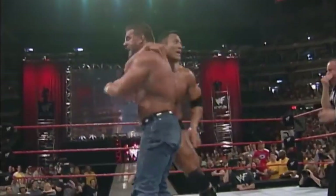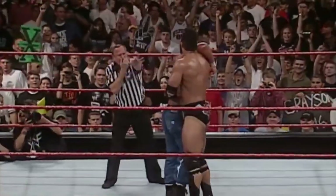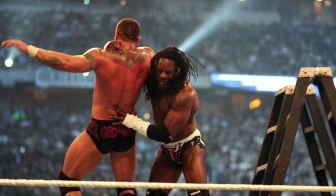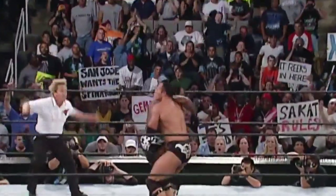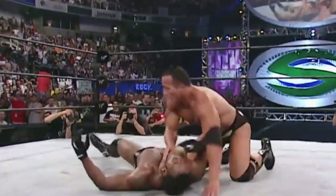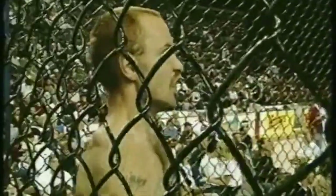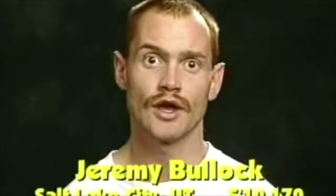Number 10: The Rock Bottom. The Rock Bottom is a finisher popularized by the most electrifying man in sports entertainment, Dwayne 'The Rock' Johnson. Booker T also used his own version of the move dubbed The Book End. The maneuver essentially involves grasping the opponent's shoulders, hoisting them in the air, and then dropping them on their back. In 1998, at Extreme Challenge 22, a mixed martial artist by the name of Travis Fulton decided to use a modified version of The Rock Bottom against a local martial arts teacher named Jeremy 'The Taekwondo Kid' Bullock.